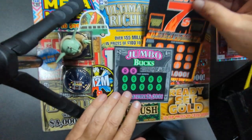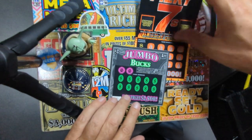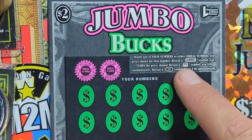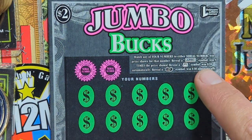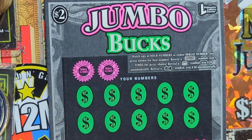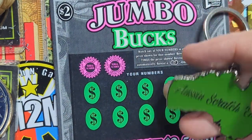All right, good luck Ruthann, let's get some luck on here and get a win. We've got Jumbo Bucks and then we got the Fiery Sevens. Let's see what the Jumbo Bucks is all about. Match any of your numbers to the winning numbers and win that prize. Reveal a jumbo symbol, win five times the prize. Reveal a money bag symbol, win $20. Reveal a stack of cash and win $30 — small print there, but $30 automatically. That'd be cool.